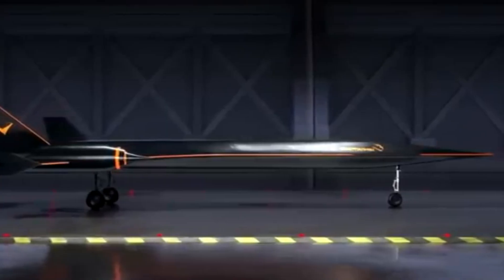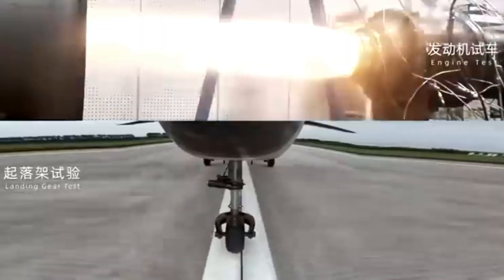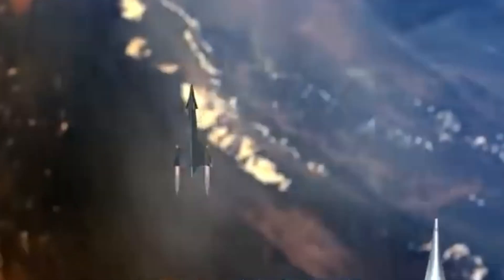A full-scale prototype is scheduled to fly by 2026, with commercial supersonic service projected for 2027, positioning Yunqing as a bold contender in the race toward next-gen ultra-fast passenger aviation.